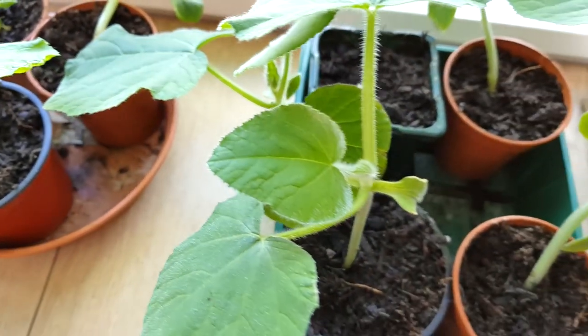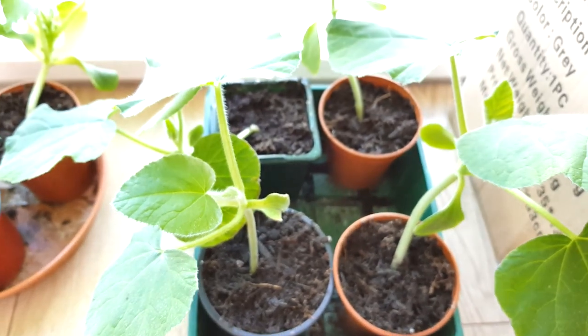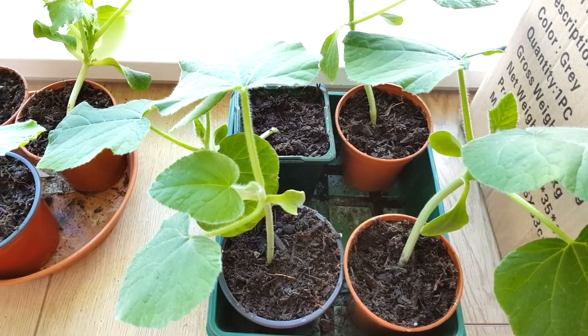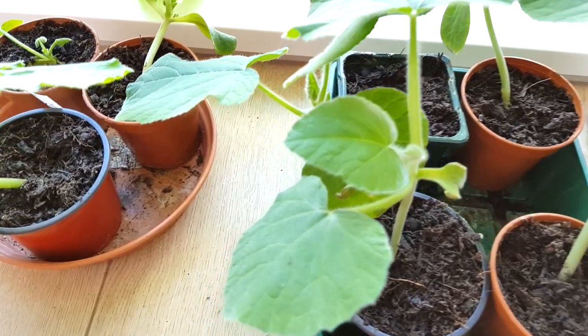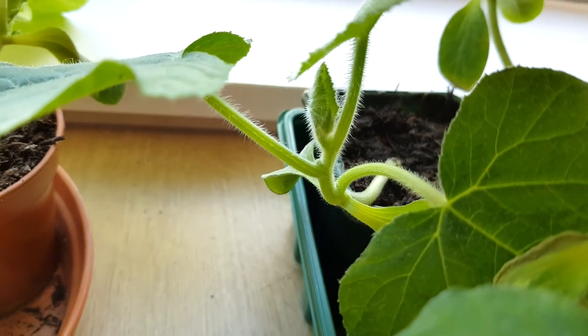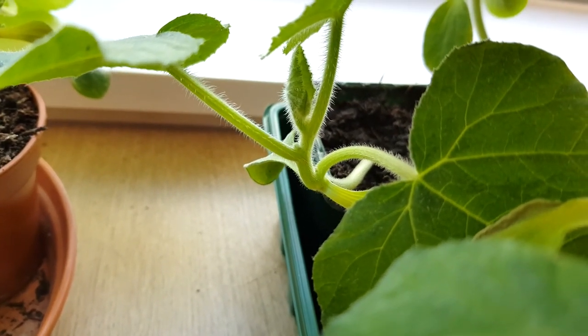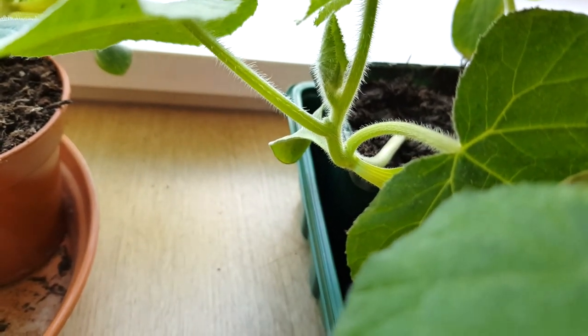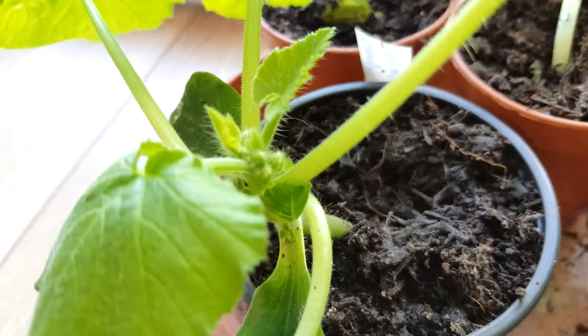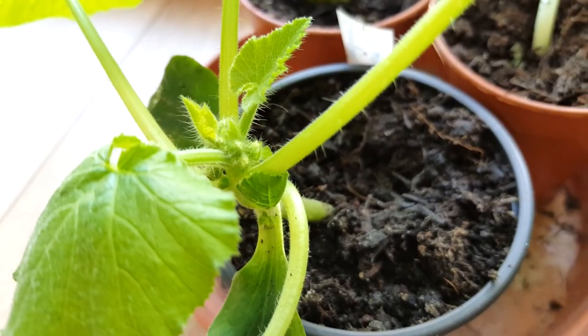We've got the four remaining butternut squash here. They're doing very well, they're very happy little plants. In fact, if we zoom back in, they've even got some little - oh no, those aren't actually leaves. I was going to say they've got little flowers on. I think the courgettes might be - that definitely looks quite like a bud.